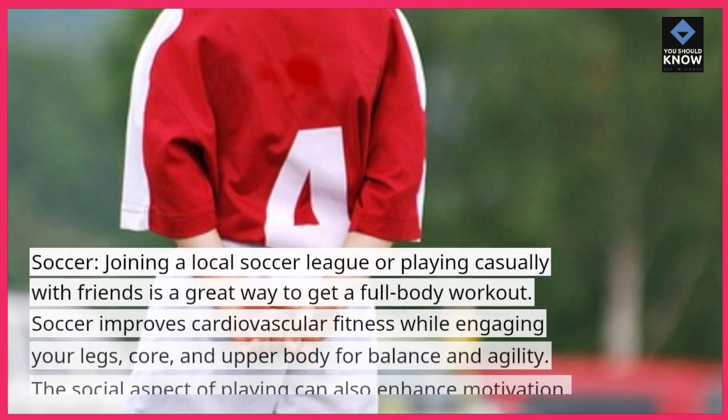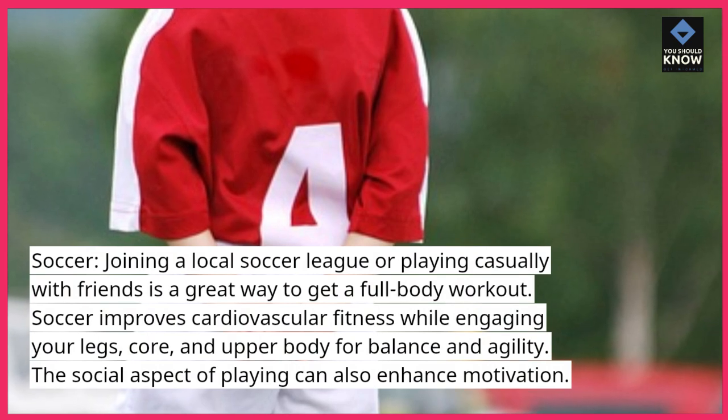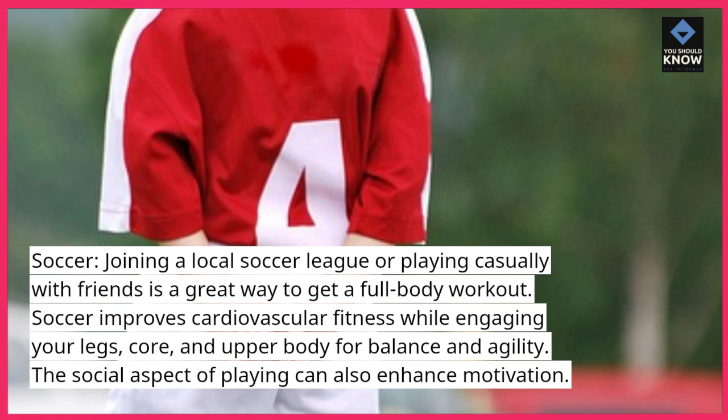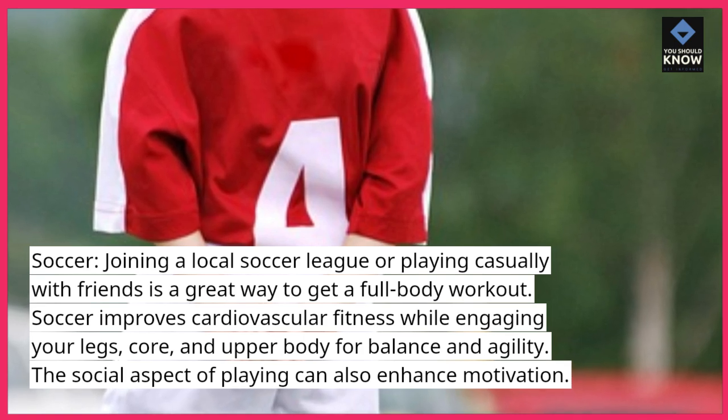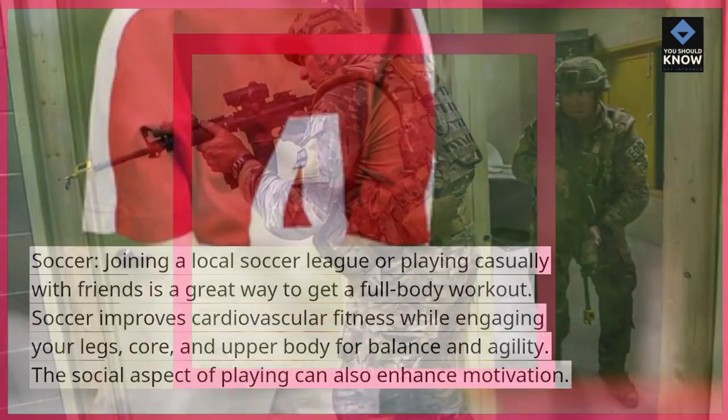Soccer. Joining a local soccer league or playing casually with friends is a great way to get a full-body workout. Soccer improves cardiovascular fitness while engaging your legs, core, and upper body for balance and agility. The social aspect of playing can also enhance motivation.